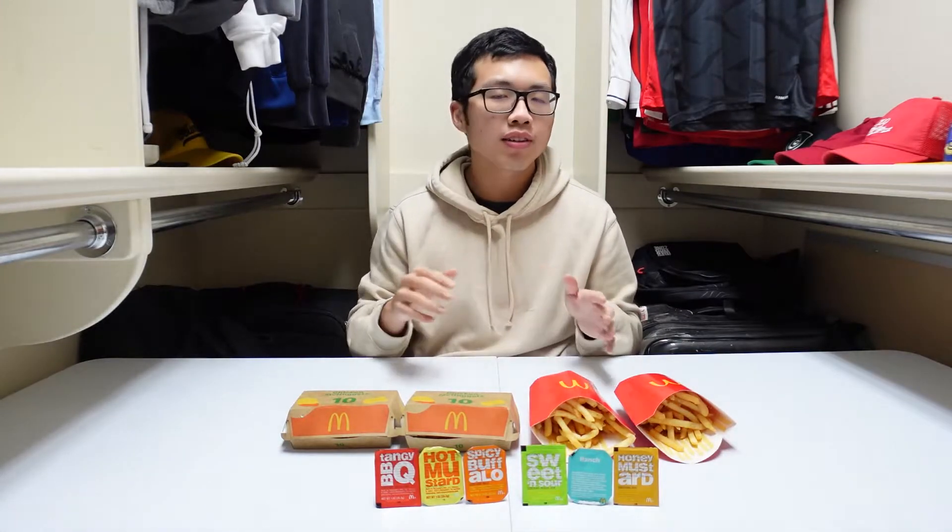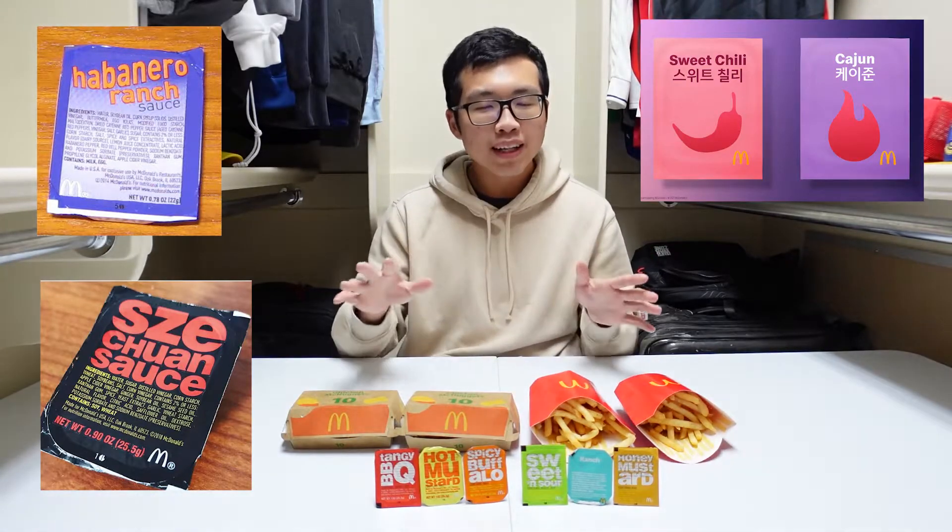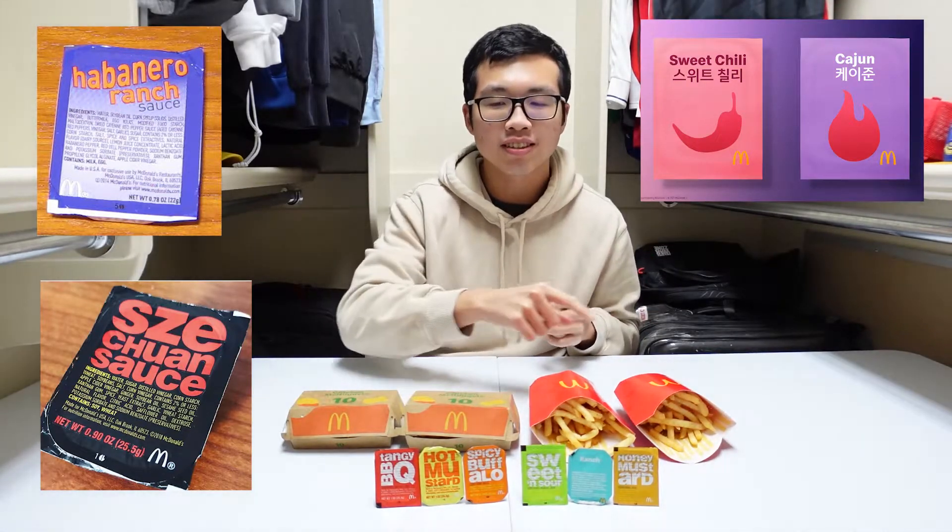There are a lot of universal languages: love, laughter, music. McDonald's is also one of them. Today we are back again in the closet trying out all of their dipping sauces. These are the sauces that they always have all the time. I know there are some special sauces like the discontinued habanero ranch, which was apparently really good. They had the Sichuan sauce and also the BTS sauce. But today we're just gonna have these six sauces.